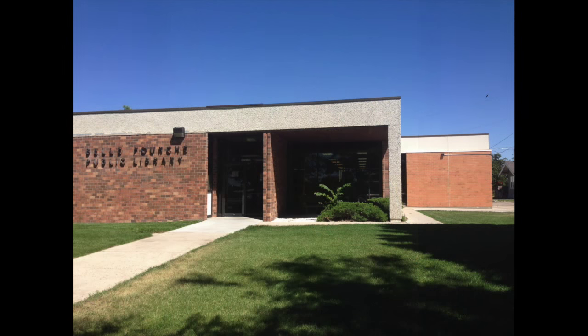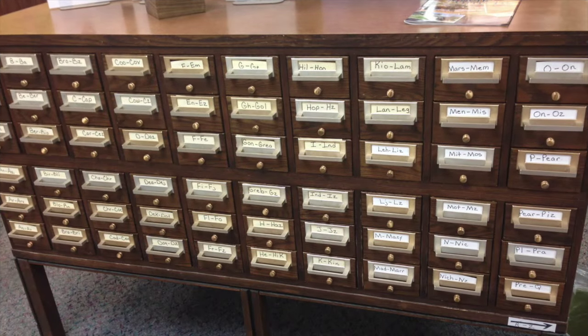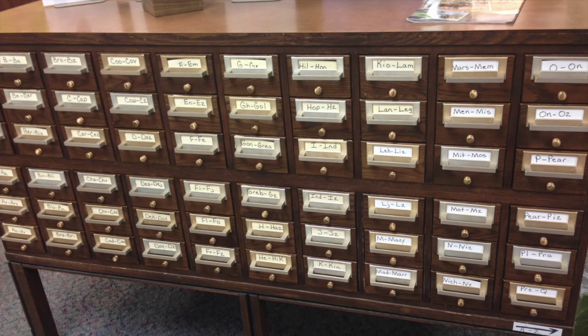I was really bored, and I didn't know what to do. I was just sitting around the house, killing time. And then I had this great idea — I know what I'll do. Put on my sunglasses and walked across the street to visit the Belafouche Public Library. And when I walked in the doors, I found something that I haven't seen in many, many years: a card catalog.